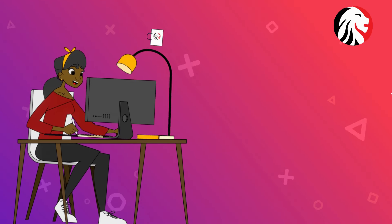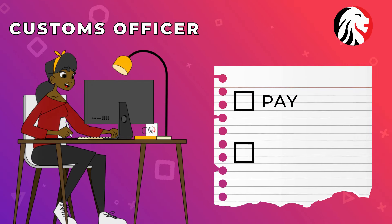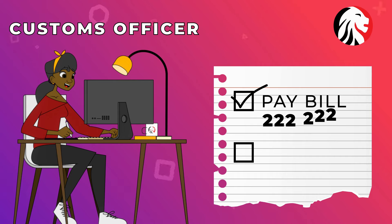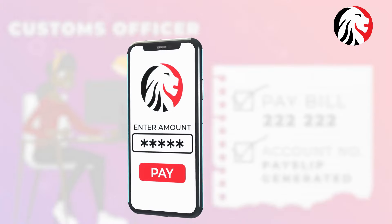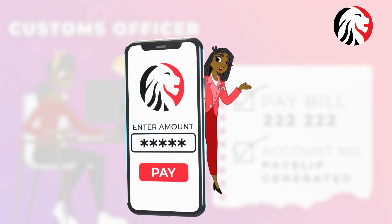The customs officer will generate an online payment slip. Use the pay bill 222222. The account number is on the payment slip generated. Enter the amount, and voila, tax is paid quick and easy.